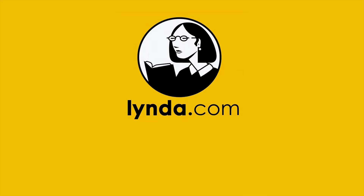Lynda.com is an amazing online learning resource for instant access to a vast library of high quality, current and engaging video tutorials. It includes over 3,000 courses and over 130,000 videos in popular fields like web design and development, IT, education, music, media production, business and more.